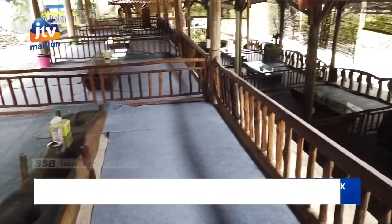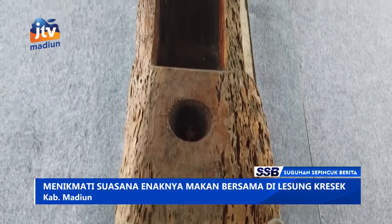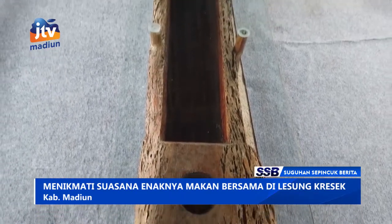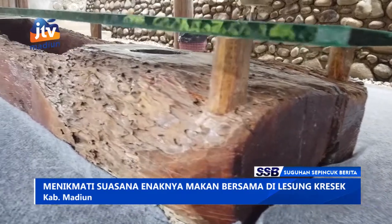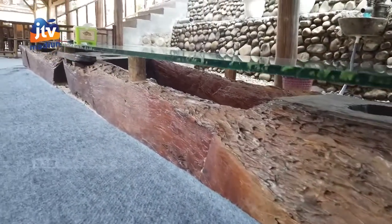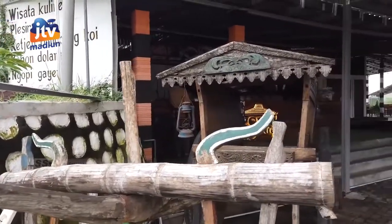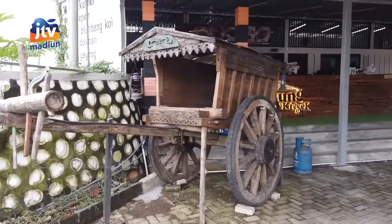Seperti namanya, Lesung Kresa ini dilengkapi dengan beragam lesung yang merupakan alat tradisional dalam pengolahan padi atau gabah zaman dulu. Lesung-lesung ini disulap menjadi meja makan yang cukup menarik. Tidak hanya lesung, juga ada bangunan bekas kandang kerbau yang disulap menjadi gazebo maupun cikar hingga kayu luku Jawa.